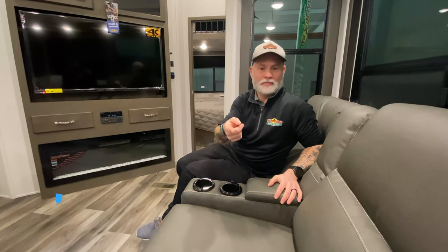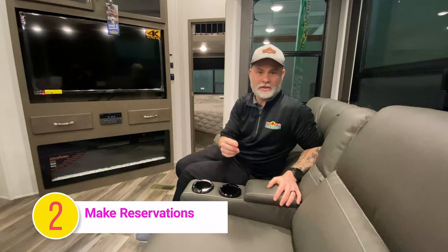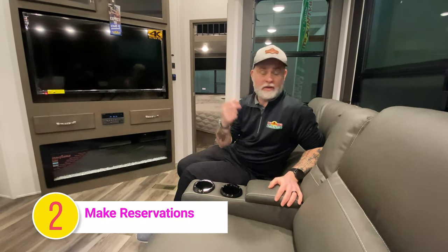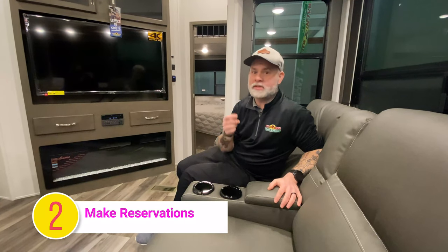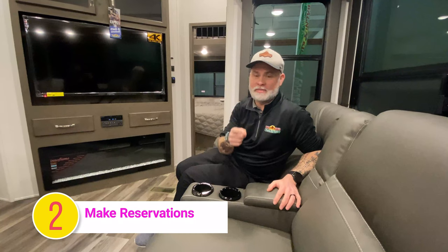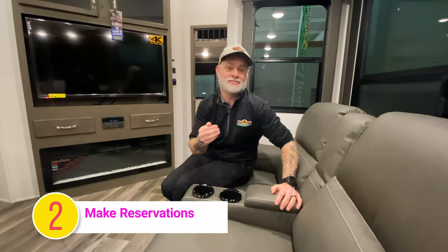Tip two, or mistake two — here's number two: make reservations. Camping is becoming very, very popular. Chances are you can find a spot, but maybe it's not that premium spot or maybe they don't have a spot available for your size camper. What we typically do is reserve ahead of time, and I'll get a nice pull-through site.